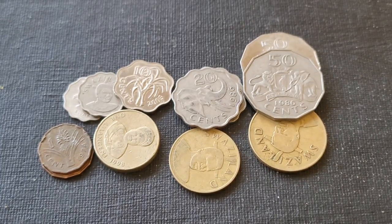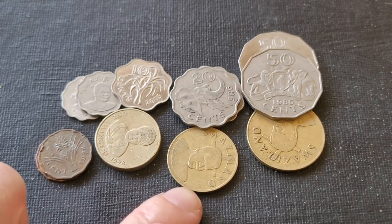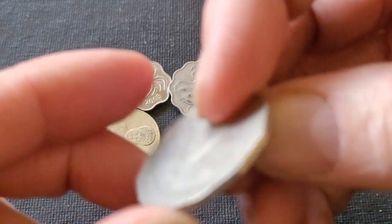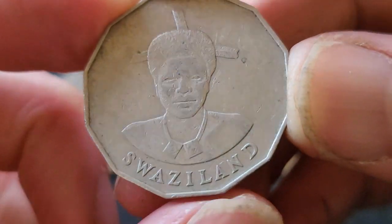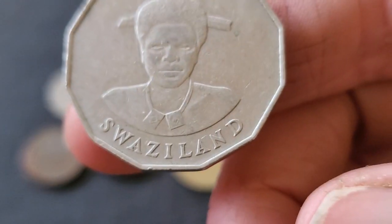Hello and welcome back to another video. My name is Glenn and today we're looking at some coins from Swaziland, or as they call it now, Eswatini, because the people from Eswatini got sick of being classed as people from Switzerland. Pretty much the same name — we can see the confusion — even though the geographical location is not the same.